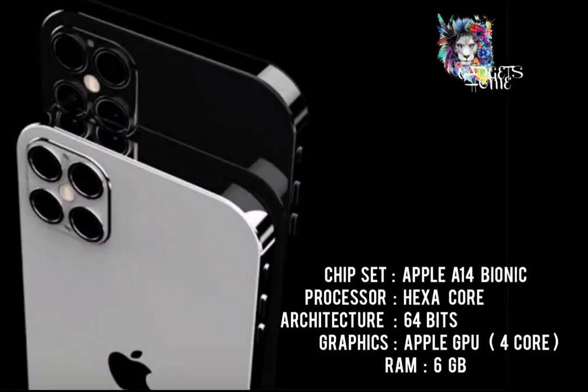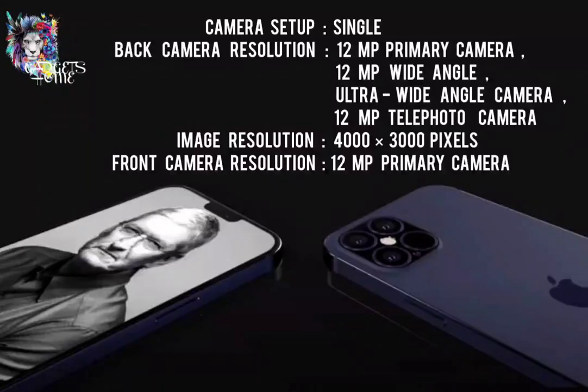About the performance. It has an Apple A14 Bionic chipset and hexa-core processor with 64-bit architecture. Its RAM is 6 GB.